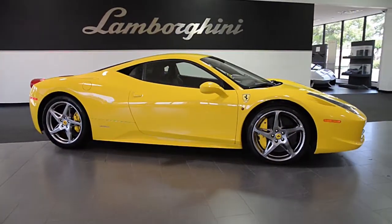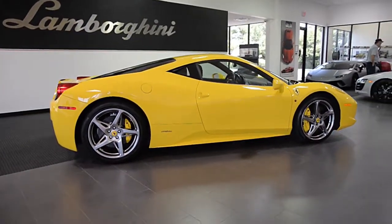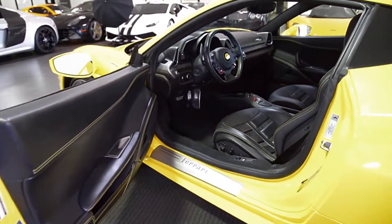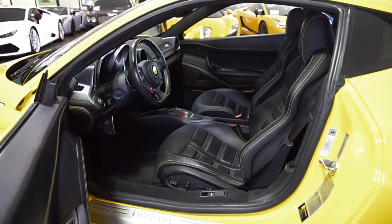Lamborghini Dallas proudly presents a 2012 Ferrari 458 Italia, equipped with a 4.5-liter, 570-horsepower V8 engine and a dual-clutch 7-speed F1 transmission with rear-wheel drive.